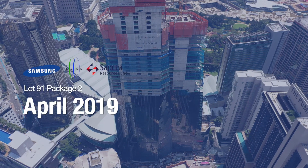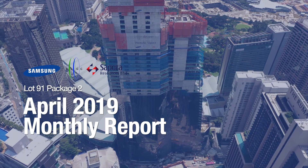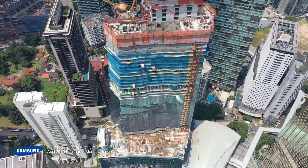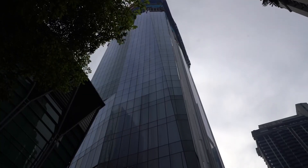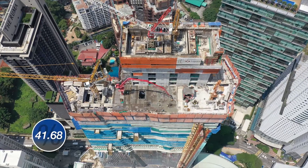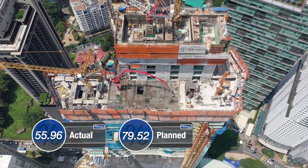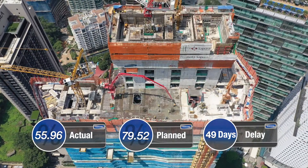Welcome to the April 2019 Monthly Video Report for Mixed Commercial Development Lot 91, Package 2. It's the 38th month from commencement date, 23rd February 2016. As of 26th April 2019, the overall progress rate is 55.96% against the planned 79.52%, with an overall 49 days delay based on tower slab progress.